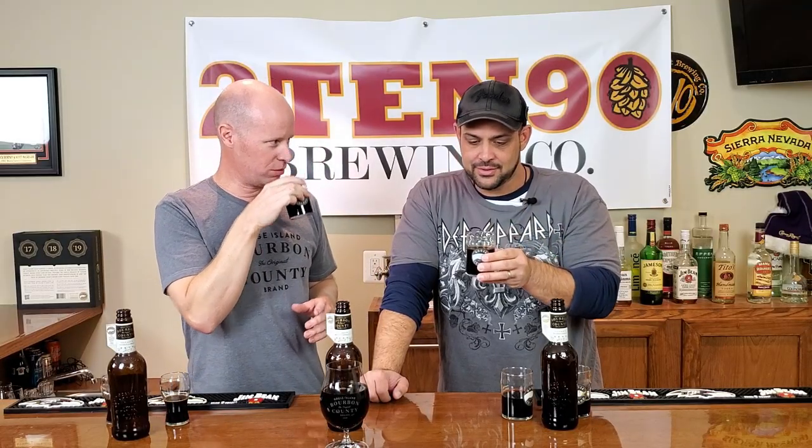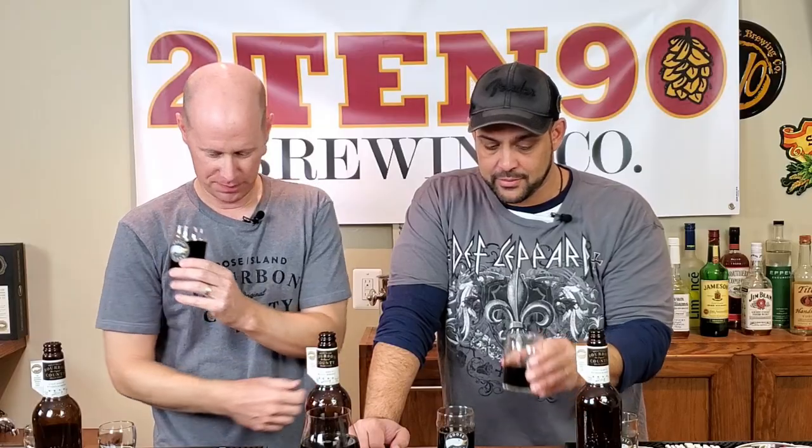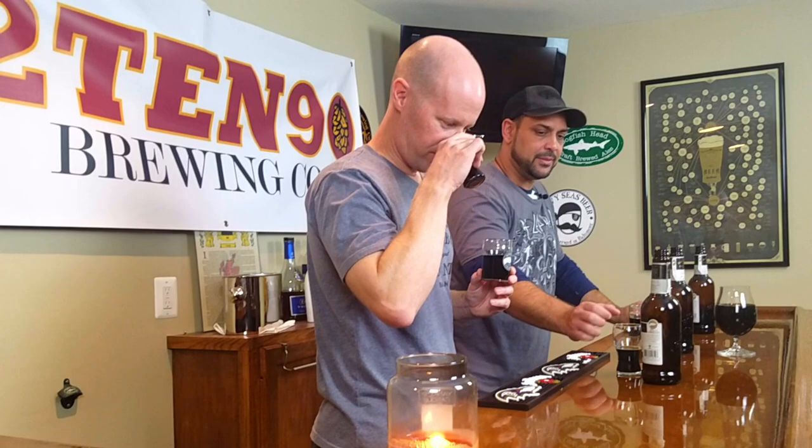Here is the 2019 Bourbon County Stout — to me still the king of all bourbon barrel-aged beers. The nose isn't quite as pronounced as the 18 — the 18 is all chocolate right now, and I'm getting a lot of nuts too. The 17 also has a little more chocolate. The aging process has brought out more of those notes in the older vintages. The 2019 is more bourbon-forward — I'm getting caramel, tobacco, oaky notes, and definitely a lot of bourbon on the nose.